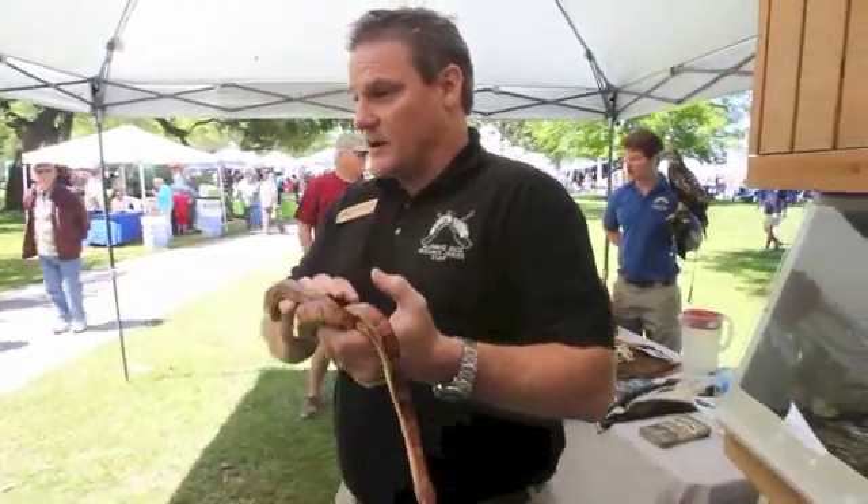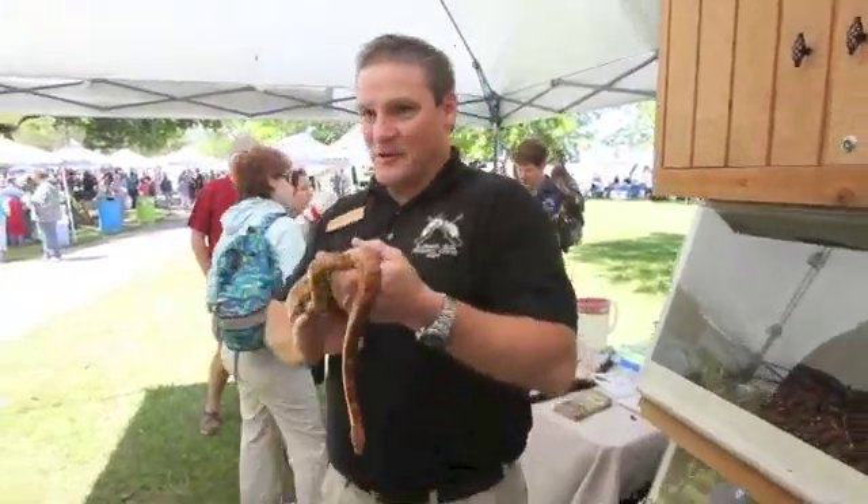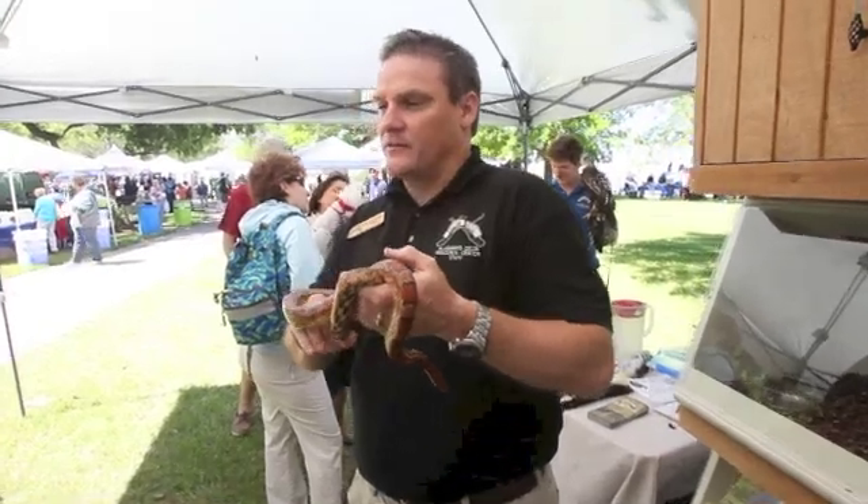And in case you were wondering, he is non-venomous. One way that I know that is that I'm holding him. I do not hold the venomous. How else can you tell if it's venomous or not?